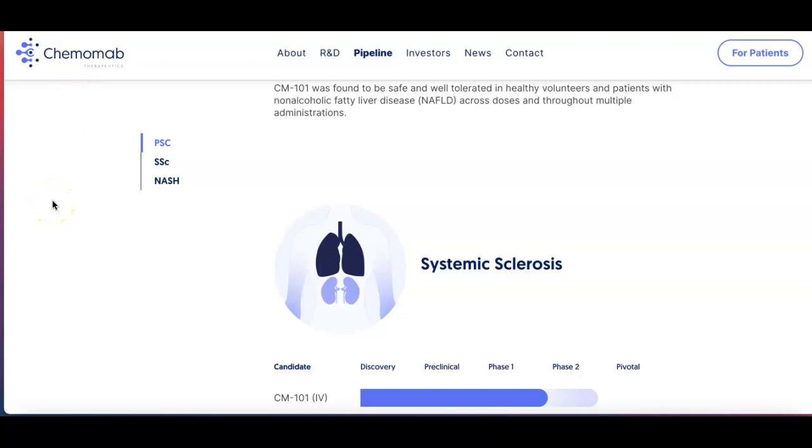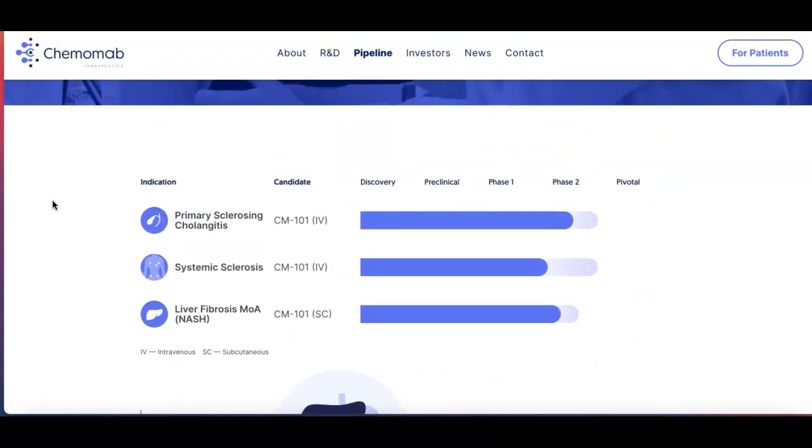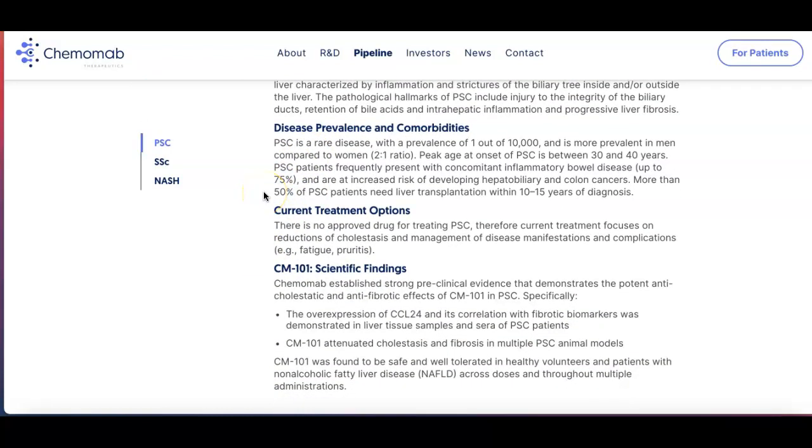First on the list is Chemomab Therapeutics — ticker symbol CMMB. This is a clinical stage biotech company. You can see on their website the pipeline that they provide; they have treatments for systemic sclerosis, primary biliary cirrhosis, and liver fibrosis. You can see a little bit more information if you go to their website. If you're new to investing and you want to learn about these types of companies, usually on their websites you'll have investor links where you can get more information.